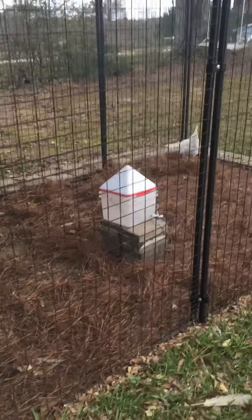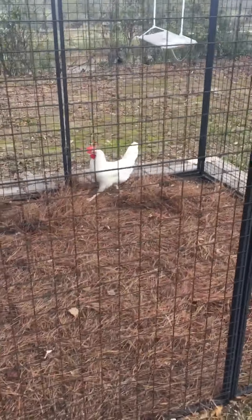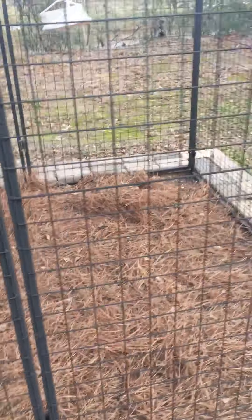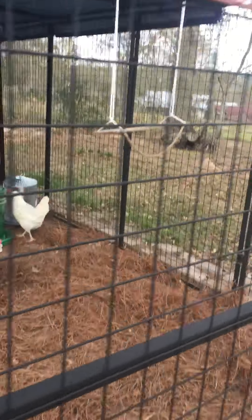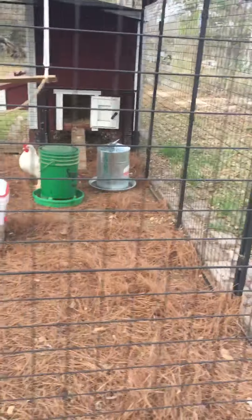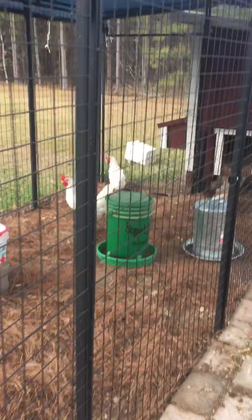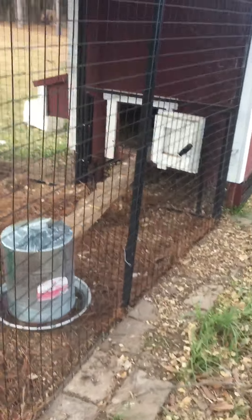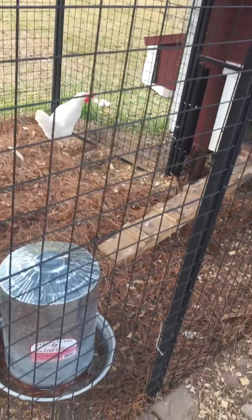Let me go around this coop. I put a lot of hay down and they're scratching it — they're just looking for bugs in the hay. They won't find too many bugs in that hay.